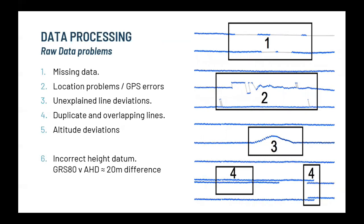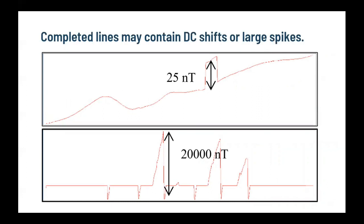Beyond that, there are other raw data problems getting missed. You get data dropouts where data is just missing from the line, location errors where the GPS goes a bit kooky and throws data offline, unexpected line deviations that should have been picked up, and altitude variations that can make life tricky. I've even seen whole surveys flown at the wrong height — there's a 20-metre difference between GRS80 and AHD, and if you thought your survey was flown 15 metres off the deck but it was actually flown at 35, that makes a big difference to data quality. Even on a completed line you get little DC shifts or big spikes, and all of this needs to be picked up in the field and corrected.